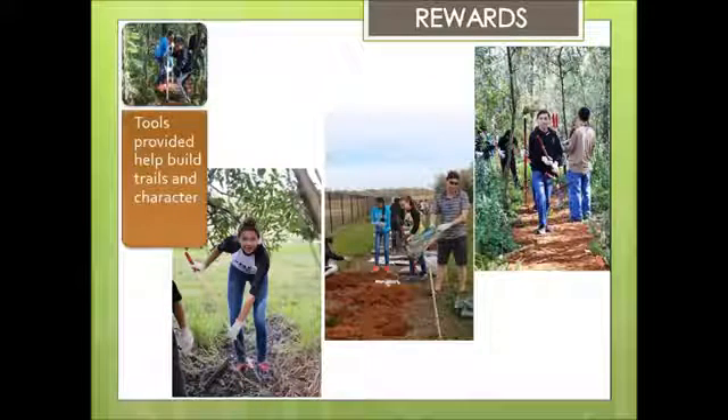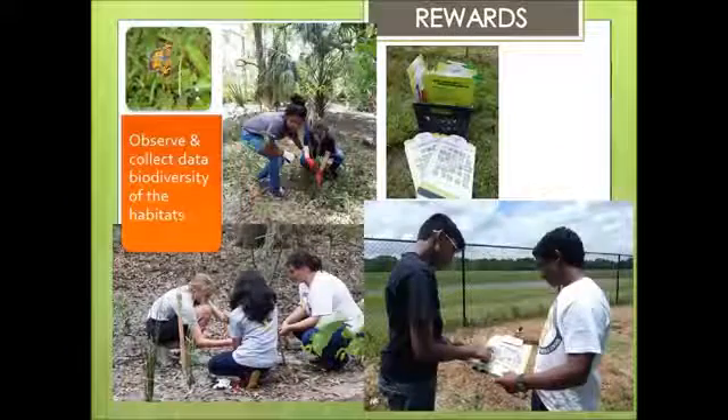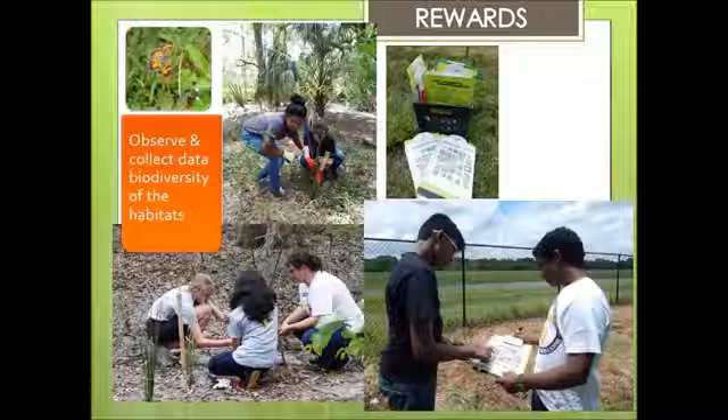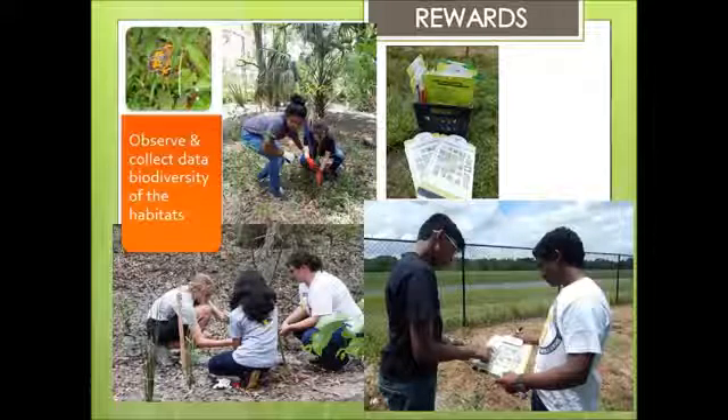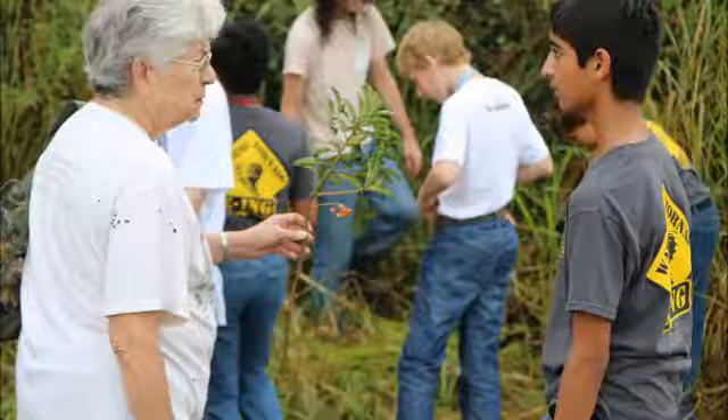This Tampa Bay Estuary Program grant provided plants, tools, and seeding areas, not only to restore the habitat and be able to observe, but also to make trails in order to discover transitional habitats as well. There's a modified wetland, an oak hammock, and a pine upland. This is very exciting for students to be able to plan their way to get from one environment to the other.